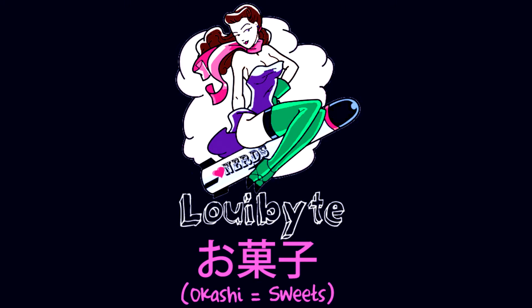Hey guys! It's me, Libbyte! So today I have three kinds of Pocky that I want to show you. Firstly, I have the Cookie Crush Pocky. And then I have the Coconut Pocky. And the Almond Crush Pocky.